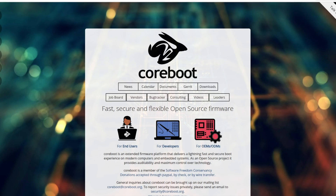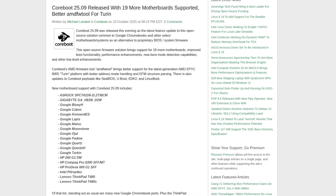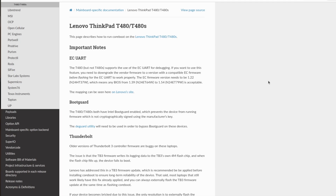If you're an open source enthusiast and you care about security, you can go one step further and install Coreboot. This is an extended firmware platform that delivers a lightning fast and secure boot experience on modern computers and embedded systems. Support for Lenovo ThinkPad T480 and T480s was added to Coreboot 25010 in October 2025. The Coreboot documentation contains a page dedicated to running it on ThinkPad T480 and T480s — the process is the same for both models. Advanced users can have a completely open source bootloader on their ThinkPads.